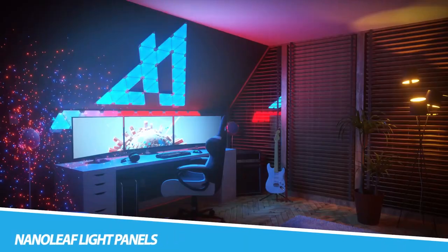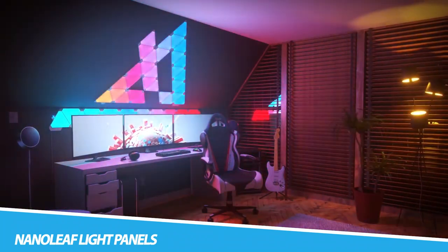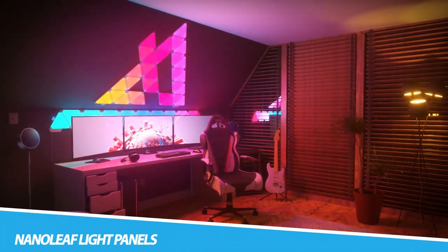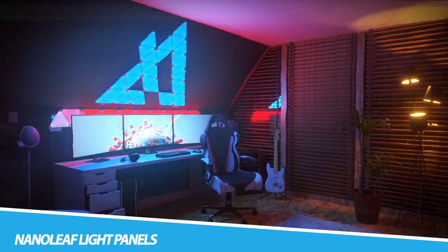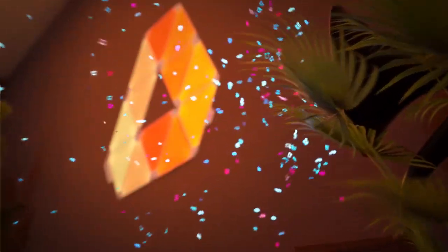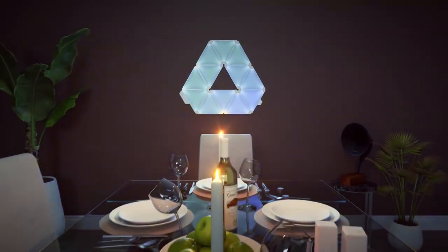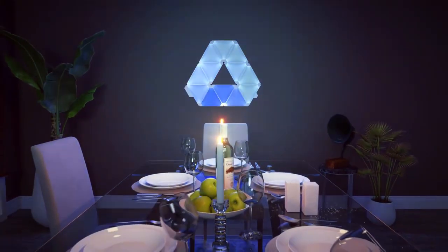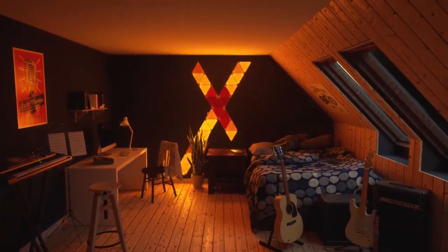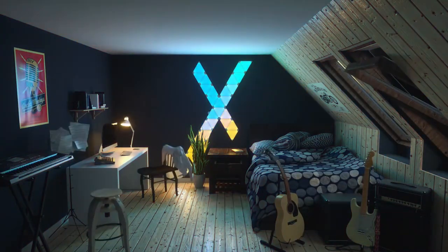Nanoleaf Light Panels. Create your own completely unique layouts with modular panels — big, small, or huge. Linear, geometric, or totally abstract, the choice is yours. Use hexagons, triangles, or mini-triangles on their own or mix and match different shapes with Kinect Plus technology for endless design combinations. Transform your favorite songs into a music festival-like show in your own home. Try the pop-rock rhythm scene and watch your lights dance to the beat. Control your lights with swipes and taps right on the panels themselves.